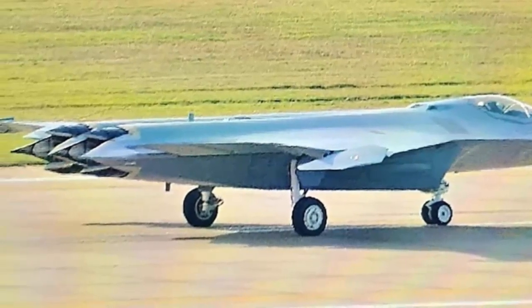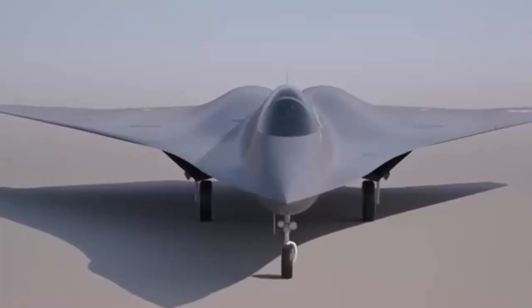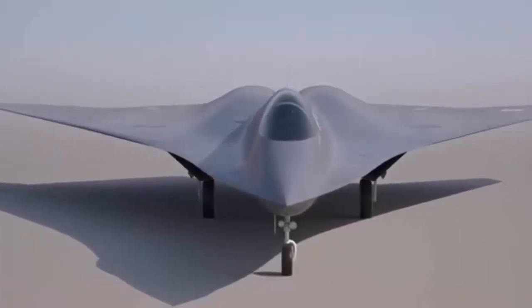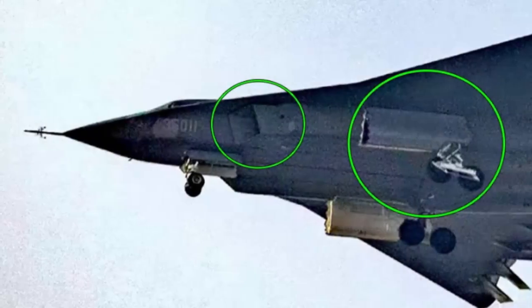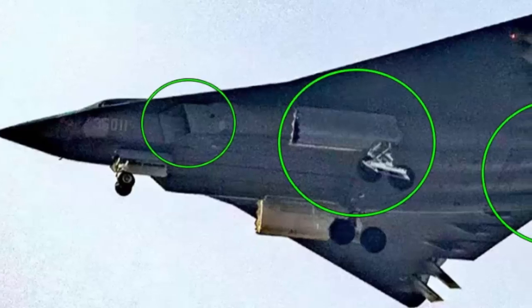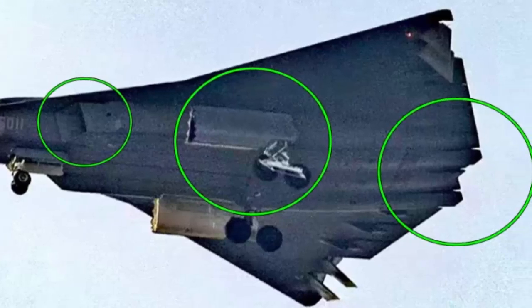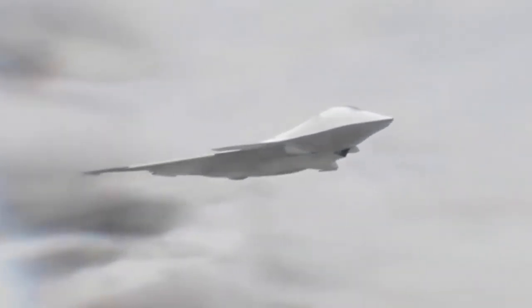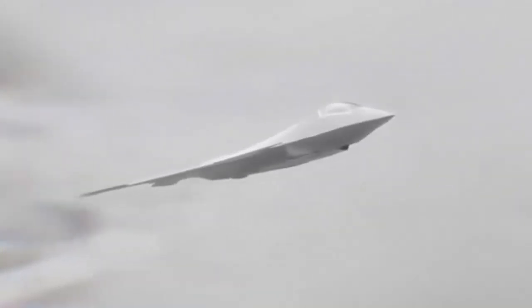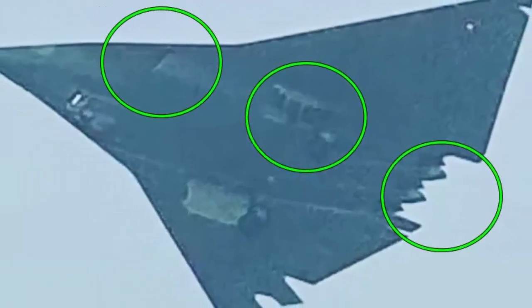These alterations, compared to the first J-36 airframe, point to the program very much being iterative in its process. The second airframe seems to retain the core configuration of its predecessor, such as the extensive control surfaces on the aft of its fuselage and its signature three engines, while introducing several notable refinements ranging from intake geometry to landing gear configuration. The photos of the second prototype come just over 10 months after the first, whose images started circulating on December 26, 2024. It is possible that the second prototype is exploring alternative configurations rather than committing towards a final design. However, some observers on Chinese social media have hinted that this second prototype is more representative of the actual final product, and that the first was more likely a concept demonstrator.